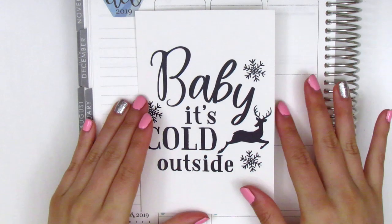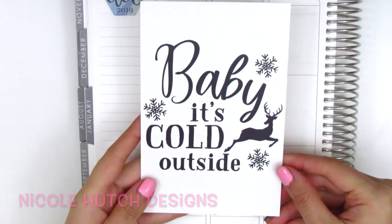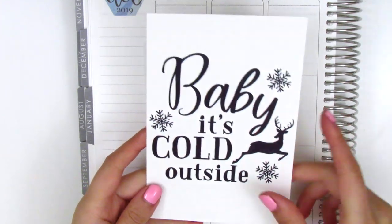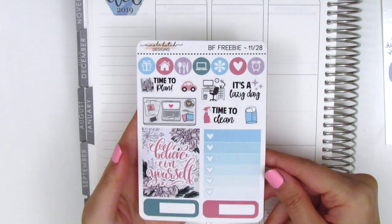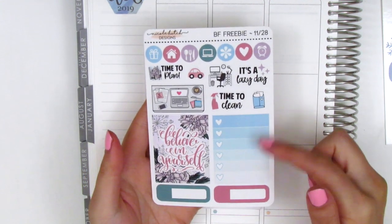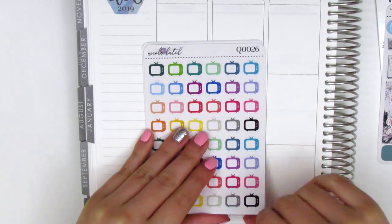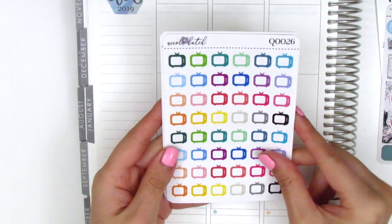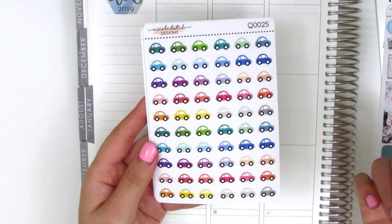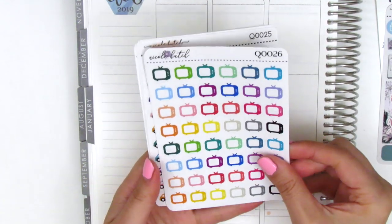The next shop I've got for today's haul is Nicole Hutch Designs. My order came with this little journaling card that says baby, it's cold outside, which is perfect for the wintertime. And then she sent along this freebie that has a full box and an ombre heart checklist and then a bunch of different icons. Moving on to my order, I basically just stocked up on some functional icons because I really like her colorway. I have these card stickers that I purchased a while ago, and I've already used like half the sheet, so I figured I really wanted to start stocking up already.